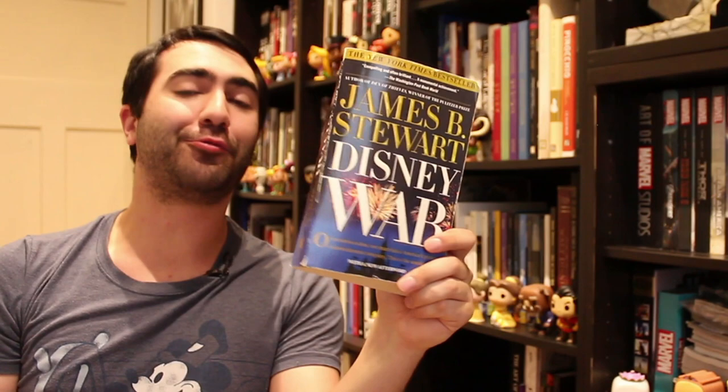Another warts-and-all book: DisneyWar. This book is so good. It's about the renaissance period of Disney animation — the 1980s, 1990s, early 2000s — when Michael Eisner was running the company with Jeffrey Katzenberg and a bunch of other guys. These were the people who really turned Disney into the entertainment empire it is today. They're all real characters — you love each one and then you hate each one. One character is the hero of the story one minute and the villain the next. It's brilliant. Get your hands on DisneyWar.